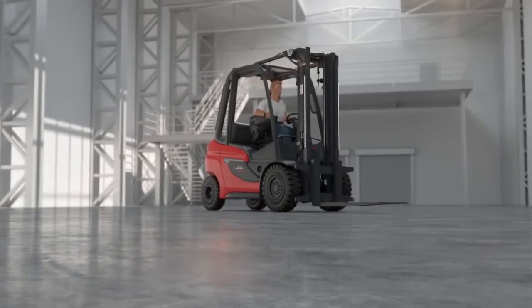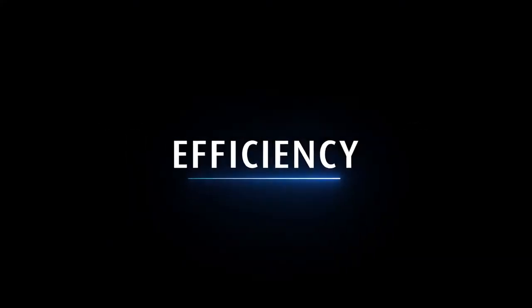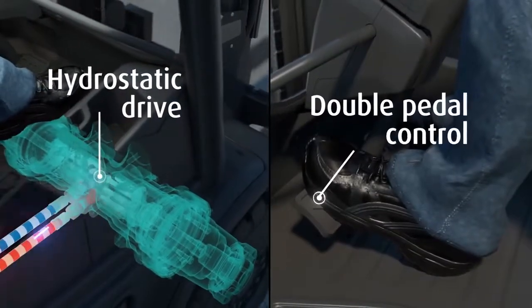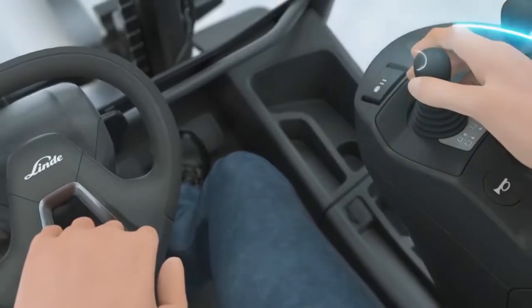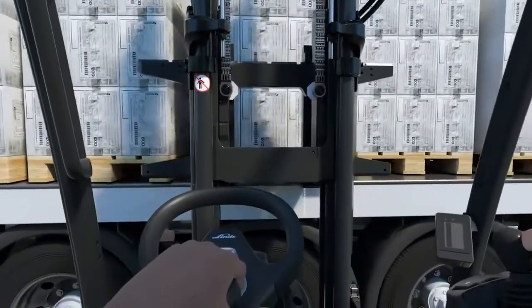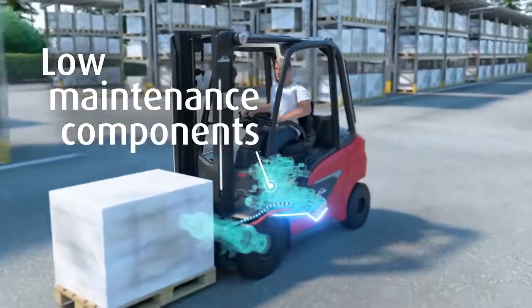Linde H20 to H35: the best counterbalance trucks in their class — precise, fast, efficient. Linde's hydrostatic drive, double pedal control, and Linde load control form the basis for optimum interaction between man and machine.